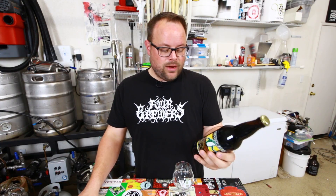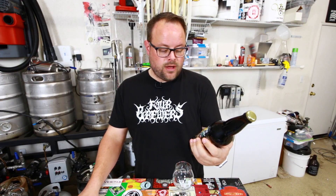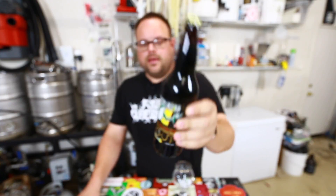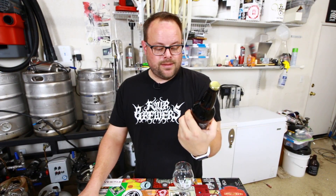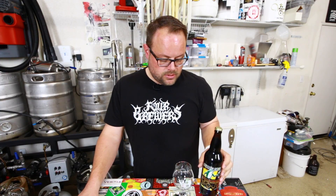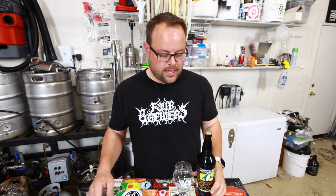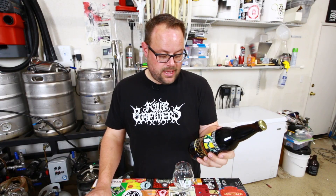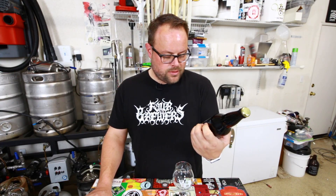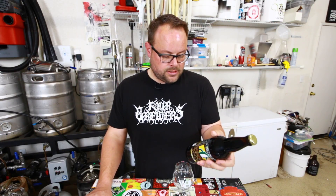Hey everyone, John here from 4Brewers and I'm back with another beer from my cellar. Today we are going to Akron, Ohio and we are drinking Hop and Frog Brewing Company's Doris Imperial Stout. This is a version of their Boris Imperial Stout — Doris stands for Double Oatmeal Raisin Imperial Stout. It's dry hopped and first wort hopped, and this is 10.5% ABV. I'm not sure on the year; I believe this can't be more than a couple years old because it was sent to me by a listener of 4Brewers. So let's open this up and see what it's like.